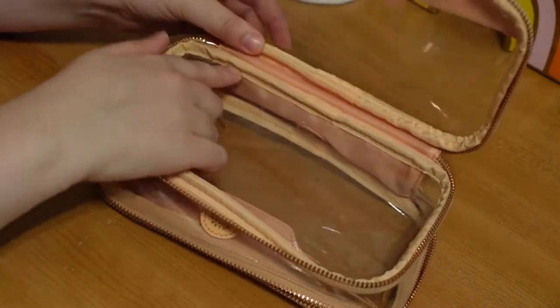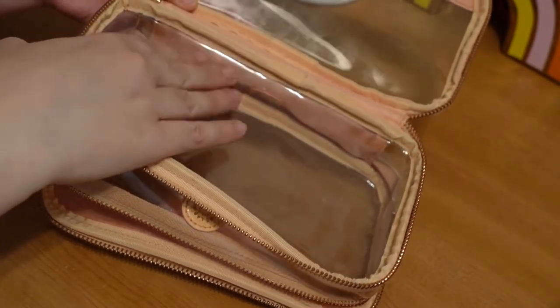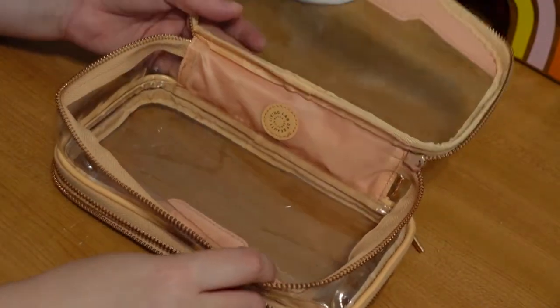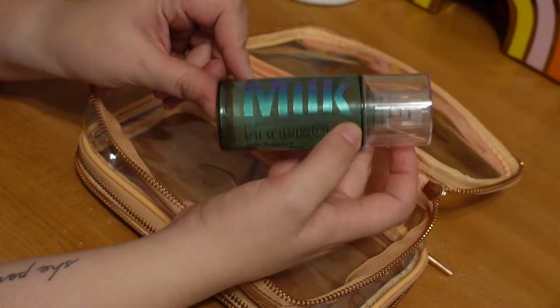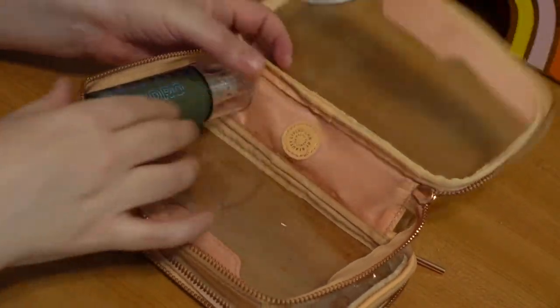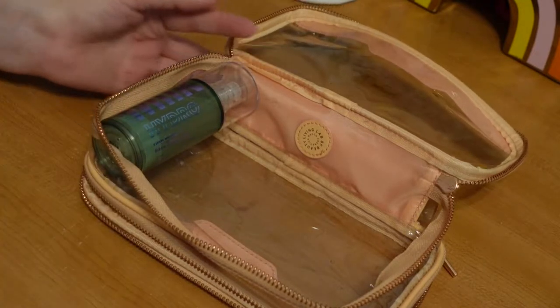This is the smaller side, so it doesn't have as much room for products — I usually use it for smaller items. We're going to start off with the bigger pocket. First I'm going to put in my Milk Hydro Grip Primer. This is the only face primer I currently have and I'm really enjoying it. I feel like it helps my foundation stay in place a little bit longer, and it's the perfect size to fit in there.